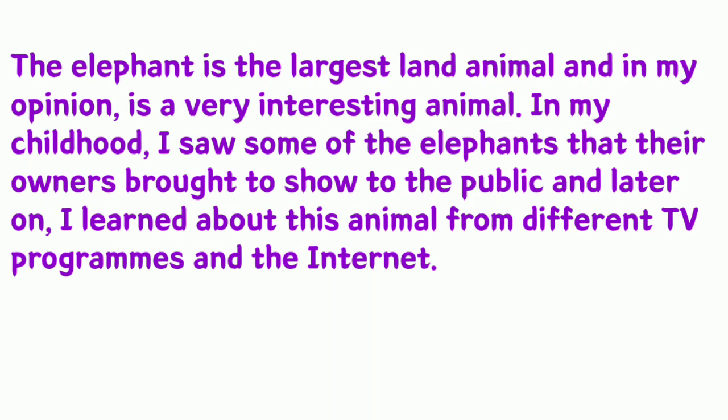The elephant is the largest land animal and, in my opinion, is a very interesting animal. In my childhood, I saw some elephants that their owners brought to show to the public, and later on I learned about this animal from different TV programs and the internet.